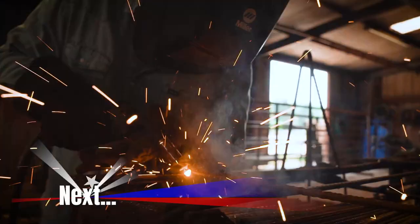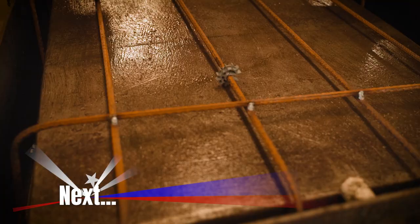Up next — you can't go six inches in that trough without finding reinforcement. You can handle all of these things with a front-end loader and still last over 20 years. See how every Cox Concrete trough is made — that's after the break here on the American Rancher.